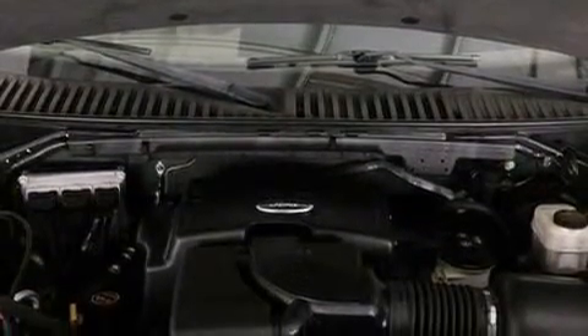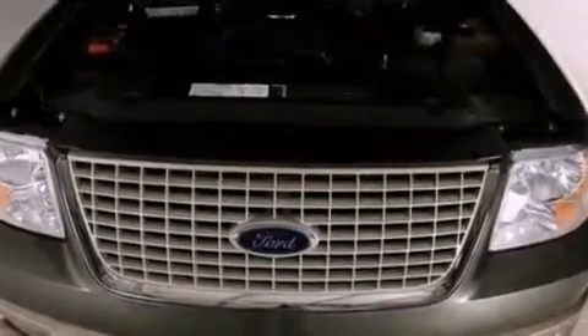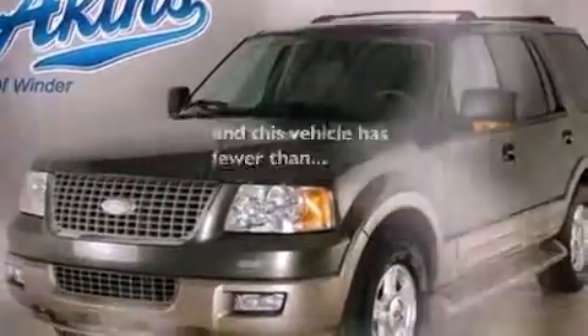Additional features include a trailer hitch receiver, running boards, dusk-sensing headlights, heated side-view mirrors, and this vehicle has fewer than 65,000 miles on the odometer.